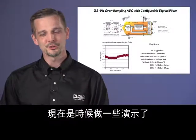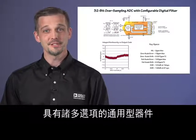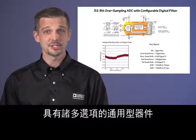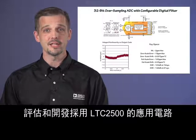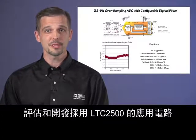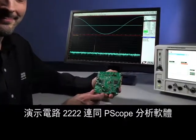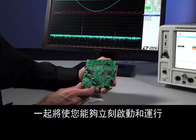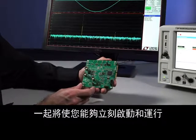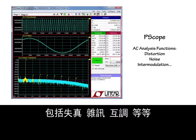Now it's time for some demonstrations. The LTC2500-32 is a versatile device with lots of options, and Analog Devices provides several choices for quickly and easily evaluating and developing applications. Demonstration circuit 2222, along with PSCOPE analysis software, will get you up and running in no time. PSCOPE performs basic AC analysis functions: distortion, noise, intermodulation, and so on.